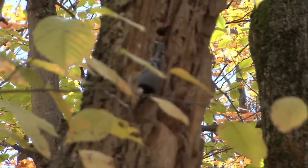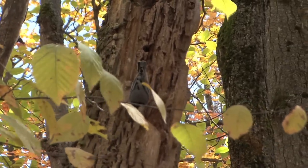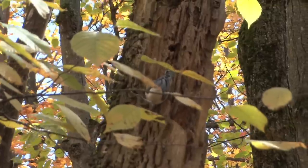Not many species of birds have the ability to hang upside down like the white-breasted nuthatch does, but it certainly has that ability as you see here. This way it can get into the nooks and crannies in the bark and find its food.